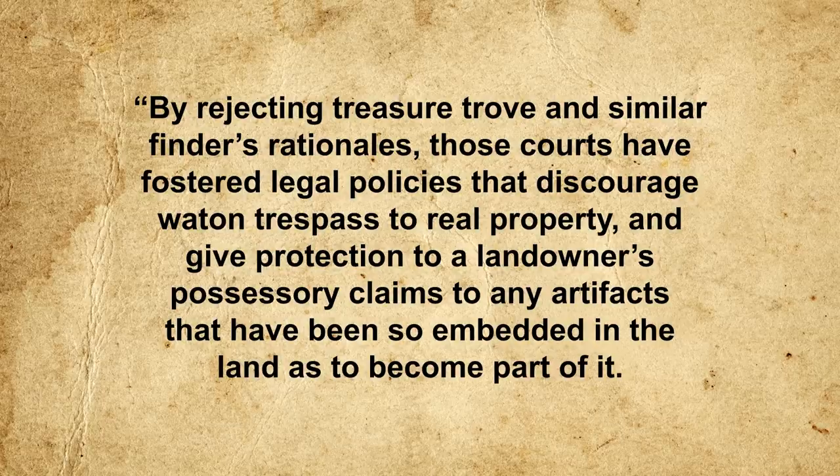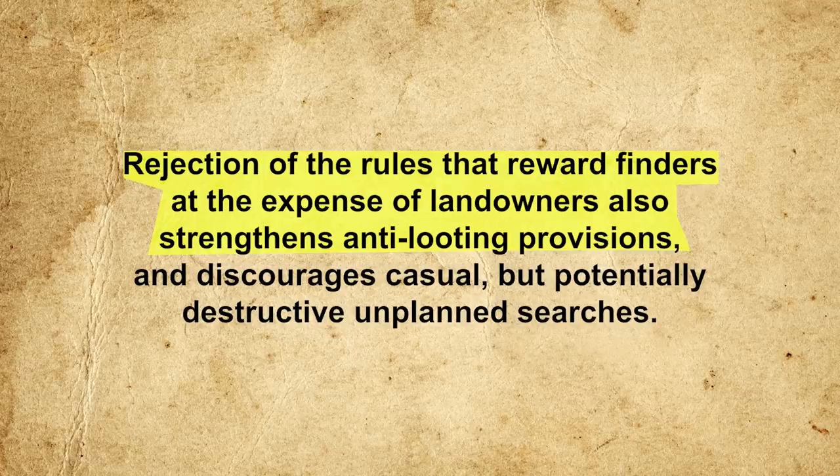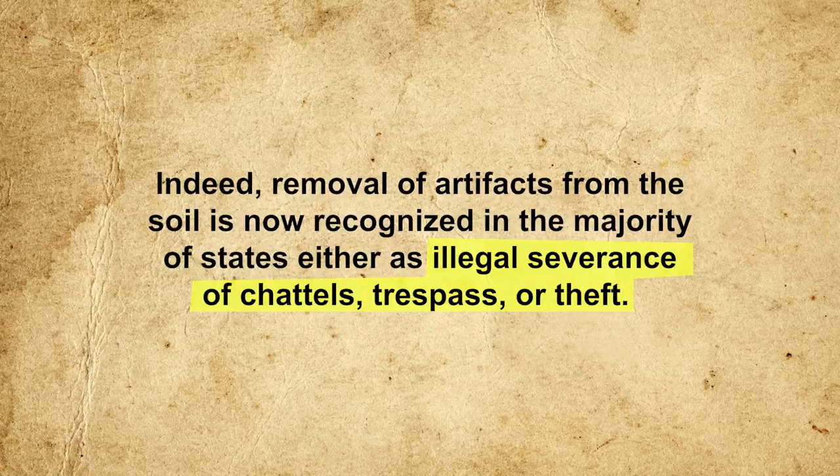Certain states use old English common law, which includes the treasure trove law, but its application is piecemeal and conflicting. Another applicable law is that for mislaid items, which aims to reunite a person or their descendants with lost property. However, this is not really suited for archaeological artifacts, as making a connection between a person hundreds of years ago to the present landowner is usually a stretch. As Archaeology Magazine explains, US law has evolved towards granting the landowner the right to found objects on their property to the detriment of the finder, with courts rejecting treasure trove rationales to discourage trespass and protect landowners' possessory claims to artifacts embedded in the land. Removal of artifacts is now recognized in the majority of states as illegal severance of chattels, trespass, or theft.